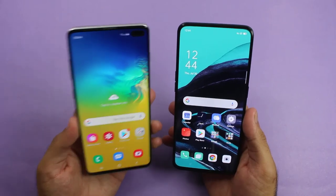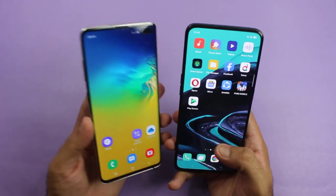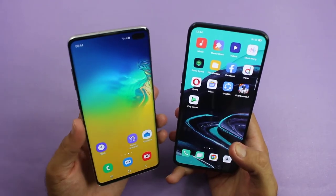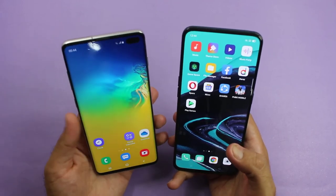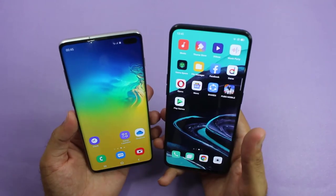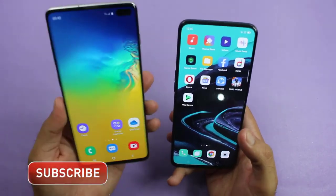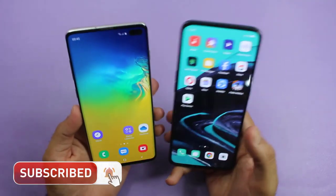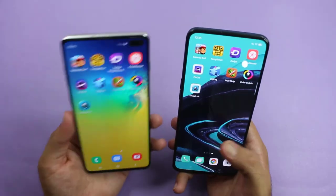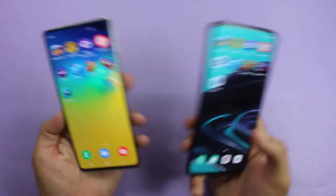So guys, it was a speed test comparison between the Galaxy S10 Plus and the Oppo Reno 2. As you saw, most of the application tests were won by the Galaxy S10 Plus because it is a flagship smartphone. But the Oppo Reno 2 also played very well, winning some of the application tests too. The difference was not that huge, though the S10 Plus is more expensive. If you're considering upgrading from the Reno 2 to the Galaxy S10 Plus, it's worth it for heavier games like PUBG Mobile, Fortnite, and Call of Duty, as the S10 Plus will give you higher FPS.